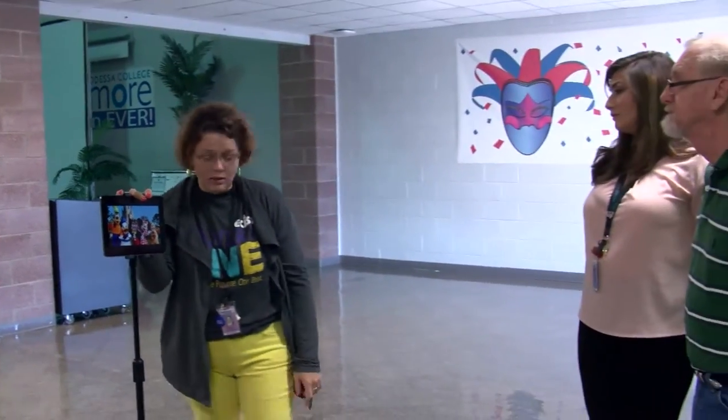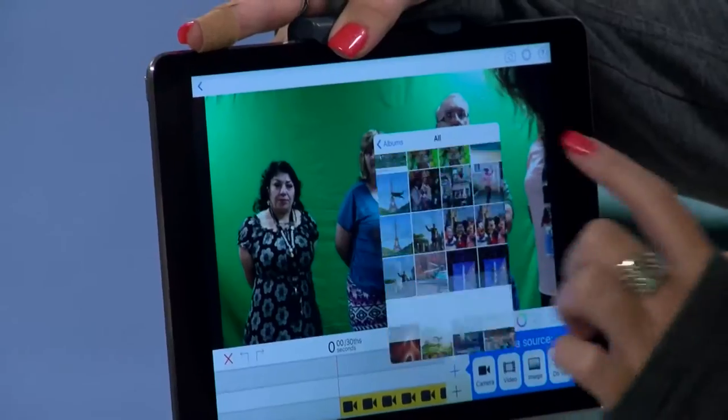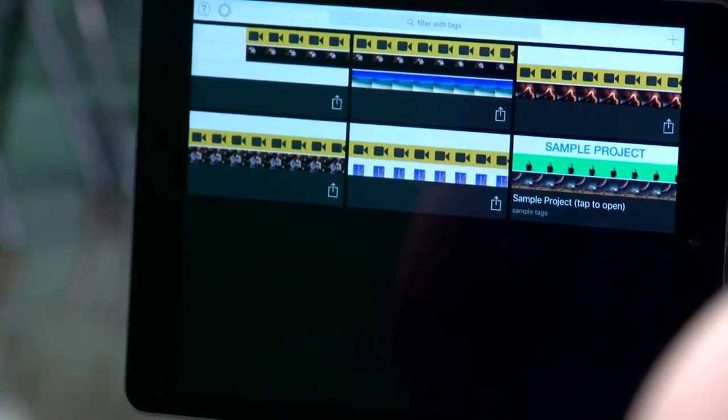Boatwright says as the world continues to change, teaching methods need to keep up. She says that means getting comfortable with technology. Once they get out of school, that technology is there and they have to know how to use it — we have to teach them while we still have them.